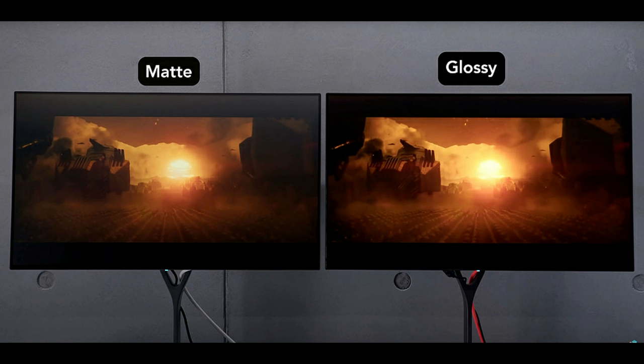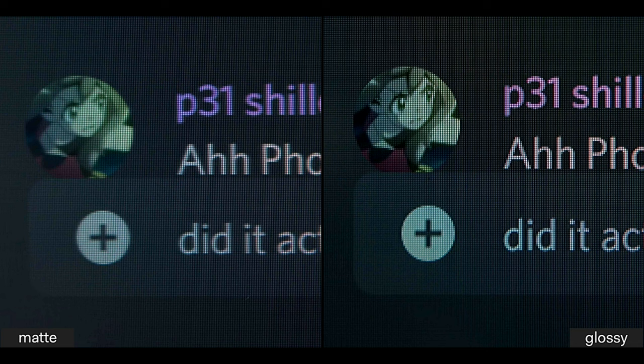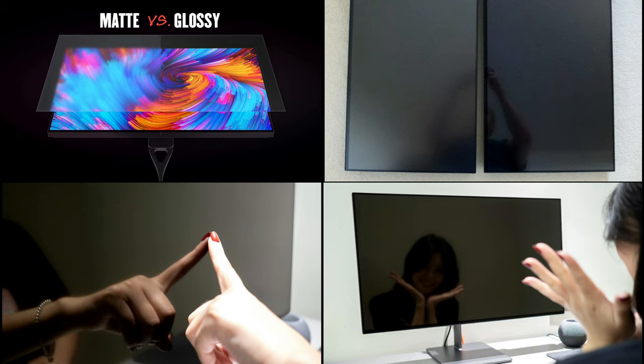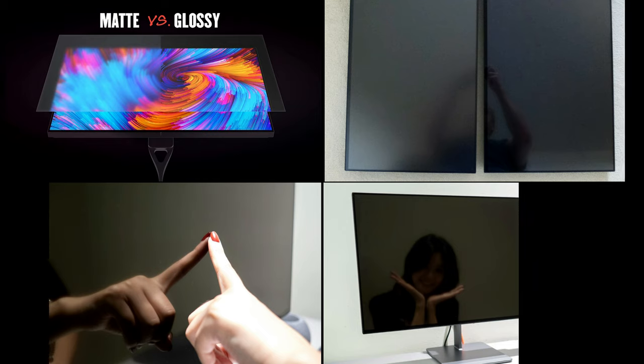Introducing the Eve Glossy Spectrum 4K HDR 600 HDMI 2.1 monitor. Hi friends and welcome to Victor's Reality. Today we'll be taking a look at the Eve Glossy Spectrum 4K monitor, showing you the differences to see if this glossy version is right for you. Let's get into it.